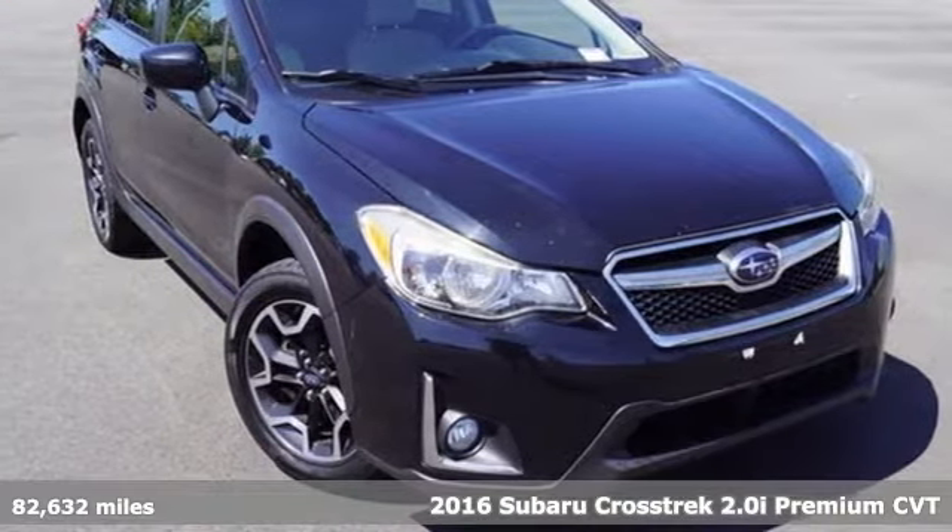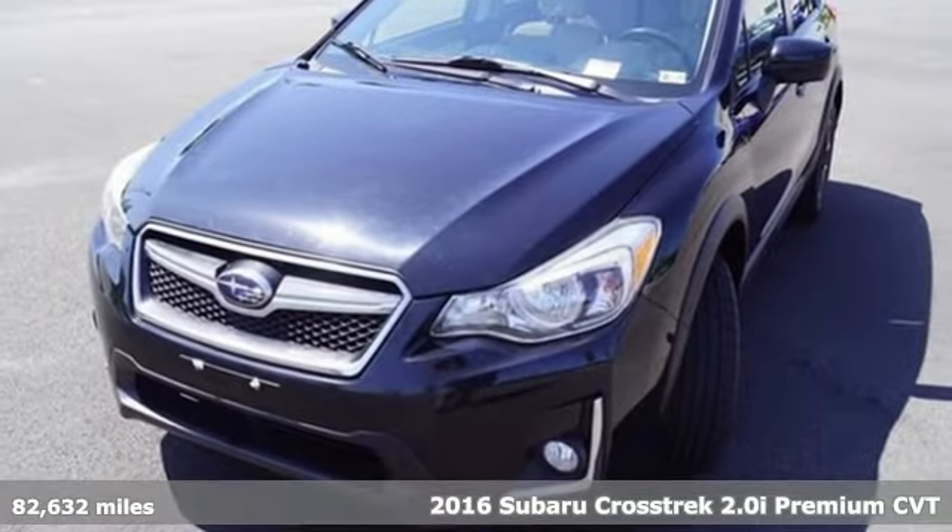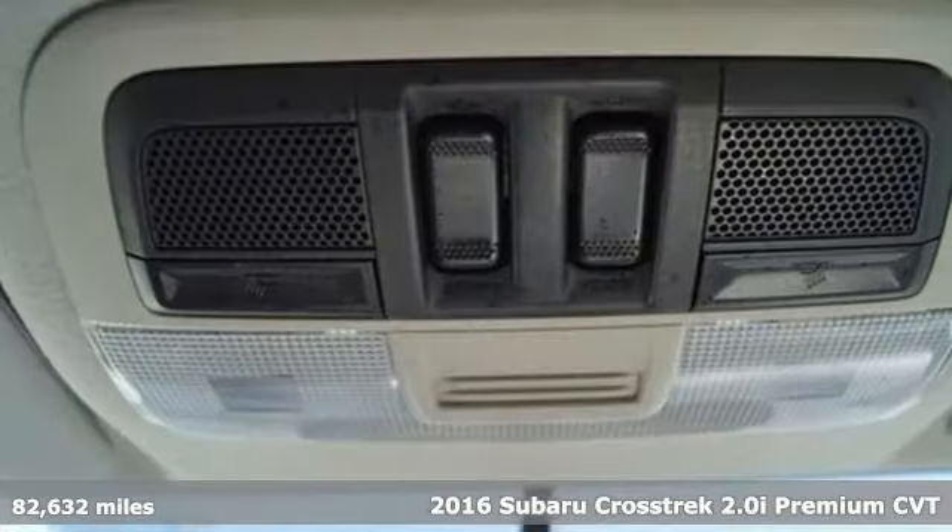Here's a 2016 Subaru Crosstrek. It's game on in the Crosstrek compact CUV. Nothing can hold you back from the life you've imagined.